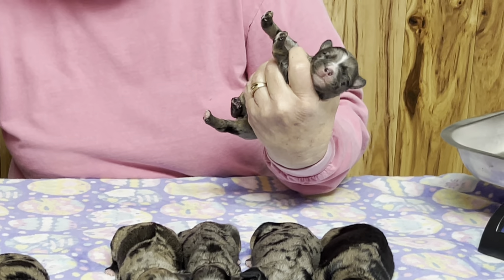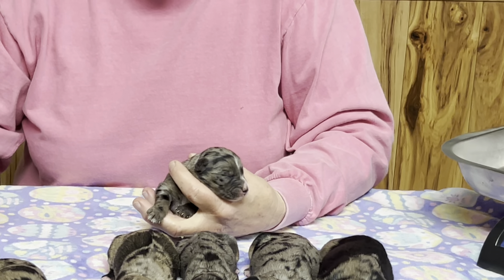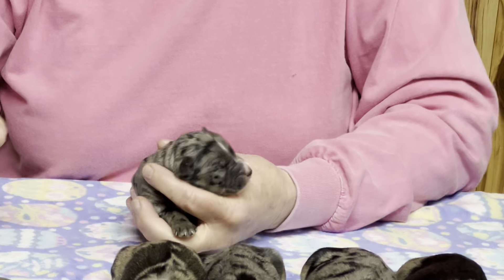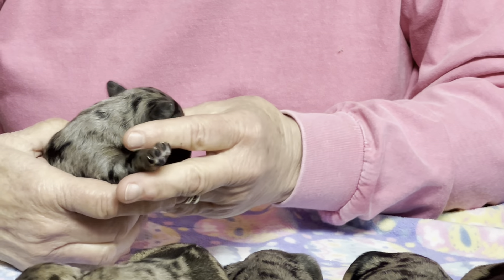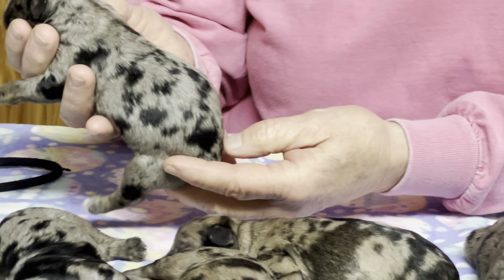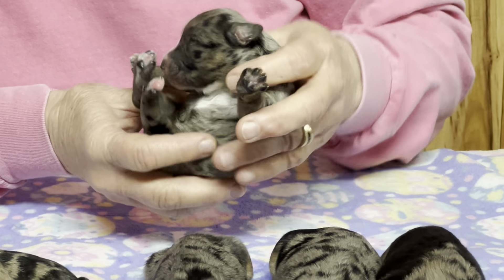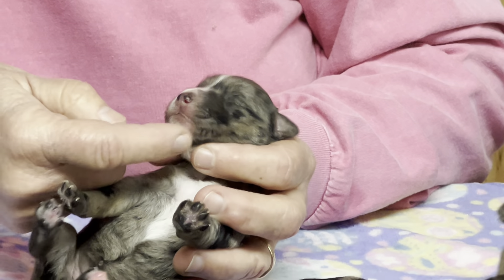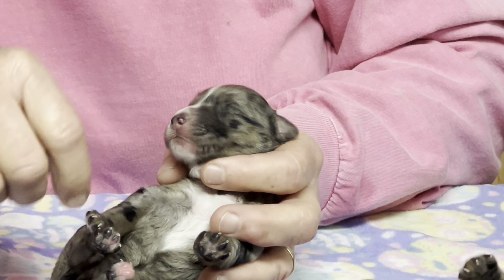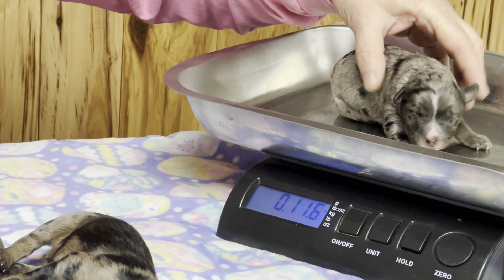Now this one is a girl — microchip 2118. Her most significant marking is the slash on her forehead — she's got this black swish right on top that'll always be there. She's got really nice coloring on her back, a big white chest, white going all the way up her throat to her mouth, and a white strip up her face. She's 11.8 ounces today.